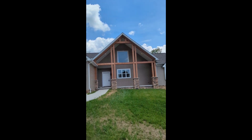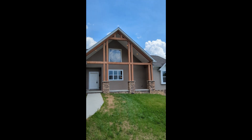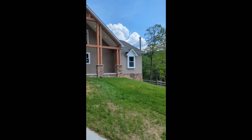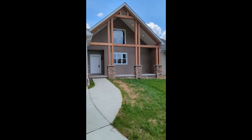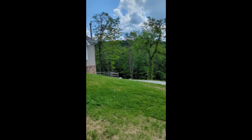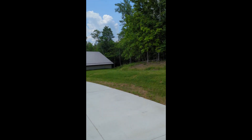Hey everyone, Scott Connors from Harvey Goodman Realtor here with a live tour of our newest listing, and man, this one's a doozy. Welcome to 3520 Dallas Pike Road. This is a brand new home sitting on over nine acres, and it's about five minutes from the interstate. This one is special.